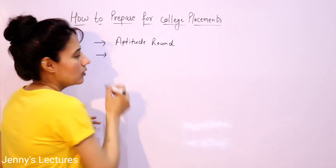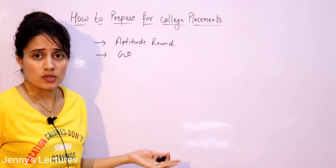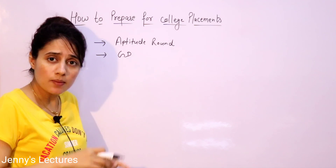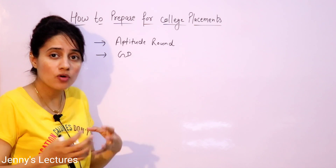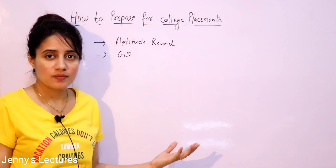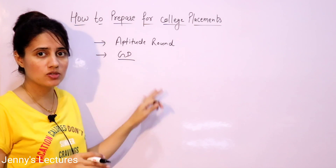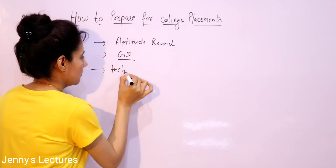After the aptitude round, there is generally a GD (Group Discussion) round, though it depends on the company — some companies go directly to the technical interview after aptitude. In the GD round, they assess your communication skills: how confident you are, how confidently you can express your thoughts and speak. I'll discuss the GD round in detail in later videos.